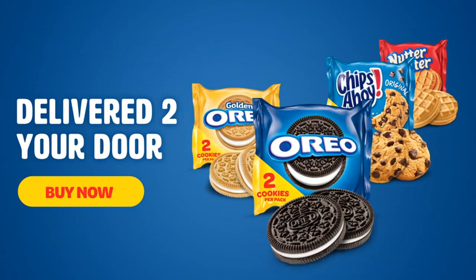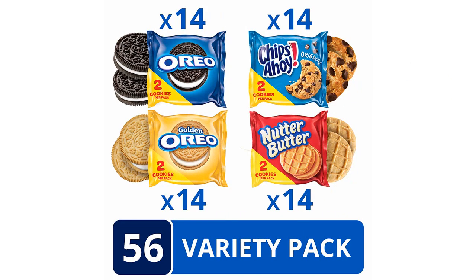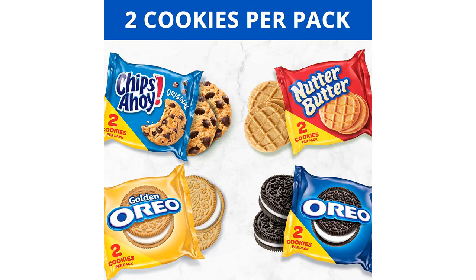Let's start with the Oreo Original. These classic chocolate sandwich cookies never fail to impress. The rich, creamy filling perfectly complements the crisp, chocolatey cookies. They are simply addictive and bring back fond childhood memories.